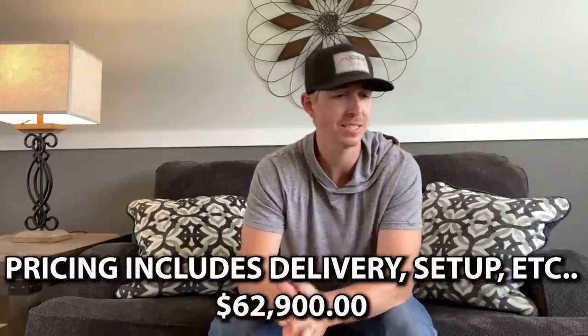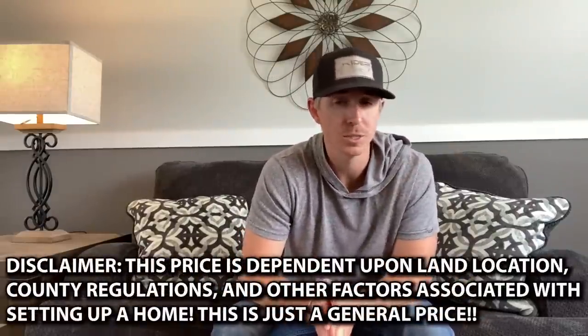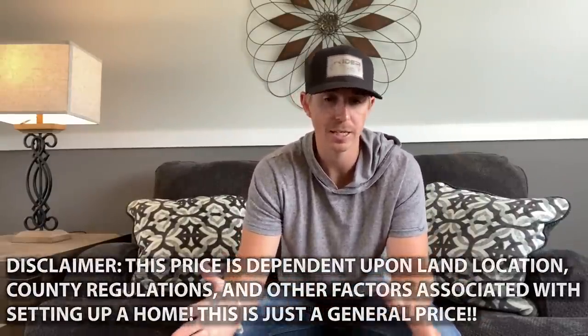I'm going to give you a base price with delivery and setup and everything on your location — that's what you're going to see coming across the screen, with every bit of that included. Now do keep in mind, I don't know exactly where you're at — there could be extra freight charges depending on how far you are from a dealership or manufacturer, and the county that you're in may have certain regulations to factor in as well. I hope this helps give you an idea of pricing on this home. Thank you so much for watching, and thank you to everyone who always supports the channel. This video is coming out on Saturday night, so I hope you're having a wonderful weekend. I'll see you on the next one — we post three times a week at 6:45. See ya.